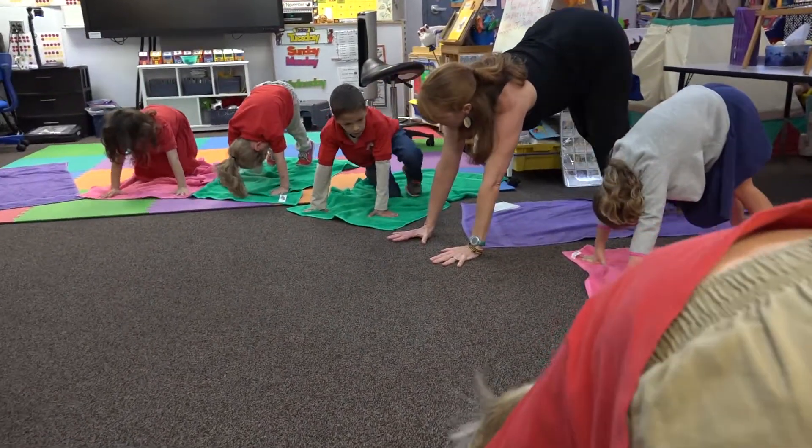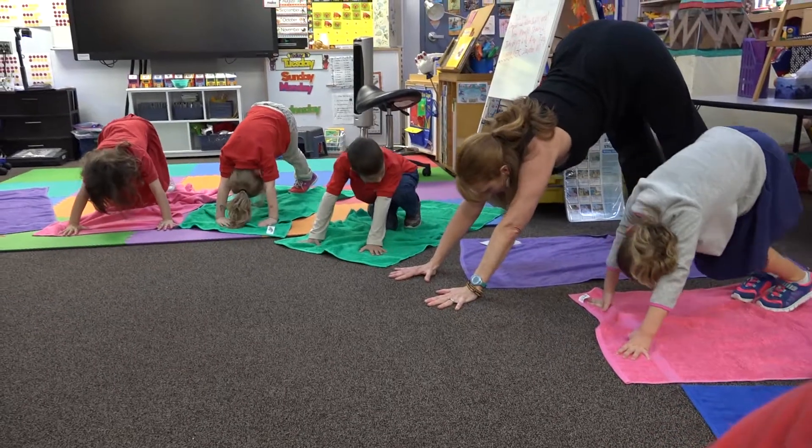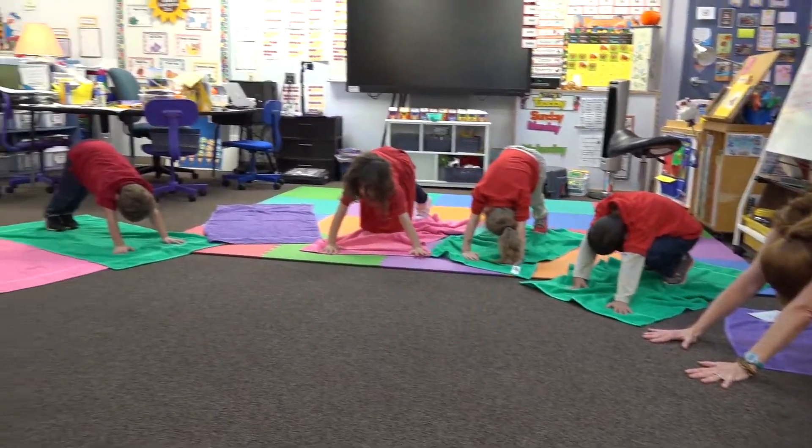Our hands are down, our feet are down, our legs are long. Stretch your back, and if you like, go ahead and breathe like a dog. Pant.